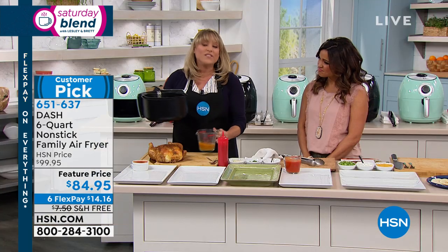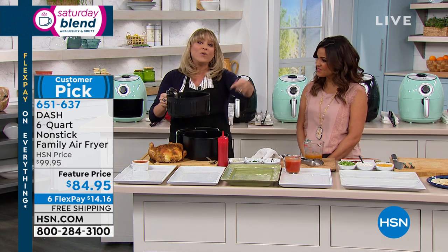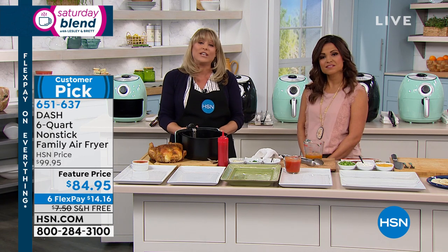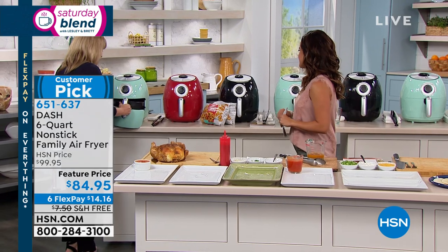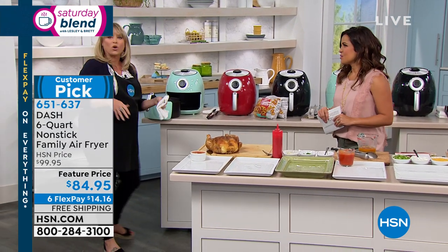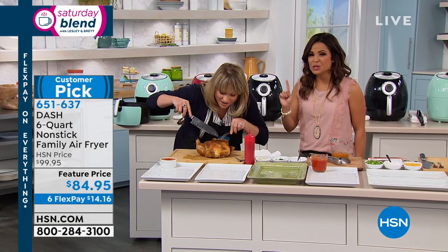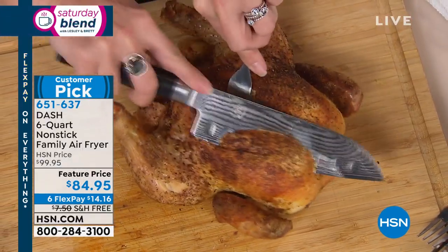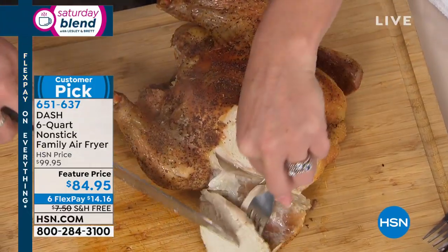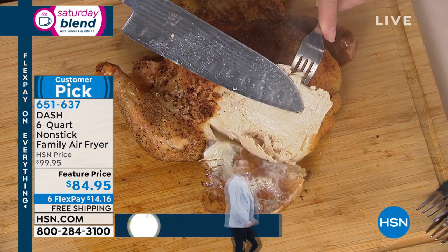Dash has done air fryers well, and this is their largest family-capacity size. Now the true test — listen to the crunch of the chicken skin. Slicing into it: look at how moist the white meat is. It slides right off; you can see the juices dripping. The whole chicken was seasoned on the exterior with a dry rub and cooked at about 400 degrees for 45 to 50 minutes.